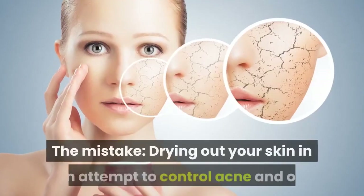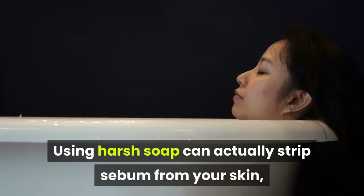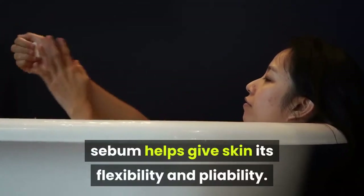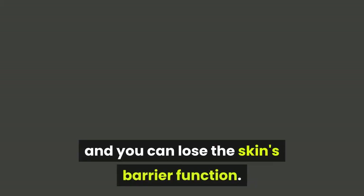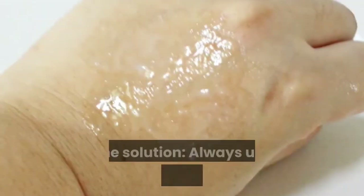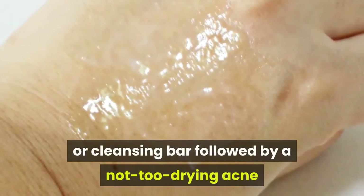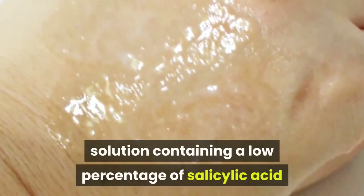Number 10. The Mistake: Drying Out Your Skin In An Attempt To Control Acne And Oil. Using harsh soap can actually strip sebum from your skin — sebum helps give skin its flexibility and pliability. Without this, the skin can crack, and you can lose the skin's barrier function. This increases the risk of irritation and infection. The solution: always use a mild cleanser or cleansing bar followed by a not-too-drying acne solution containing a low percentage of salicylic acid and benzoyl peroxide.